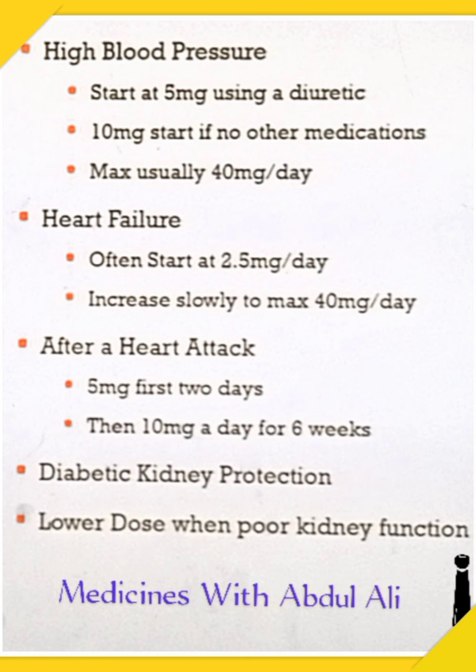After a heart attack, 5 mg is given for the first and second day, then 10 mg for a maximum of 5 to 6 weeks regularly. This should all be up to your doctor.